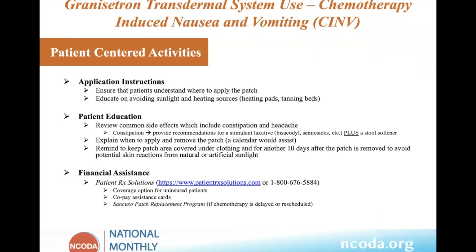For patient-centered activities: discuss application instructions and advise avoiding sunlight and heating sources, as those can affect efficacy and cause skin issues. Constipation was the notable toxicity, so talk to patients about using a stimulant laxative as well as a stool softener. Calendars would assist in application and removal timing. Patients should cover their skin for another 10 days after the patch is removed to avoid potential skin reactions. For financial assistance issues, use patient RX solutions. Also, the Sancuso patch replacement program is available if chemotherapy is delayed and the patient has already applied the patch.